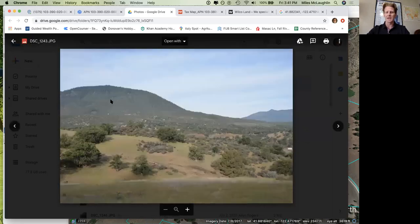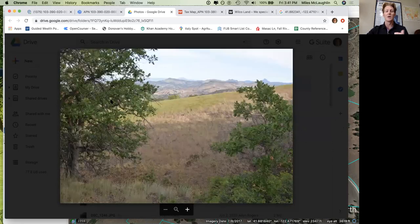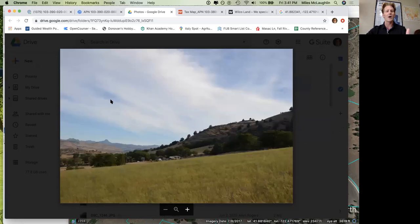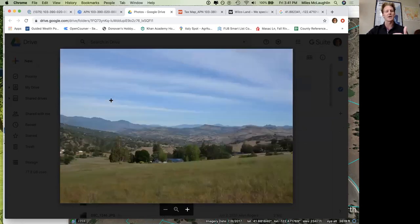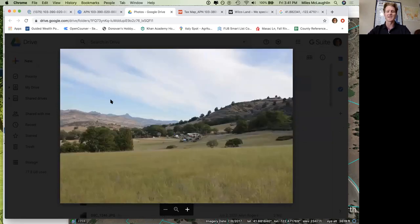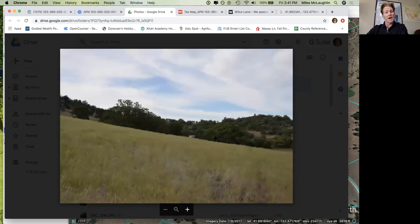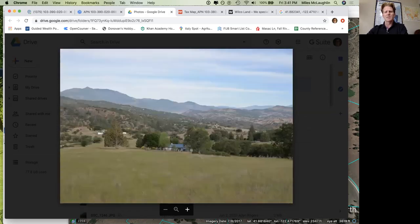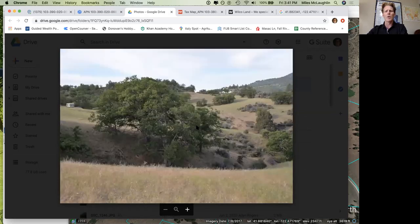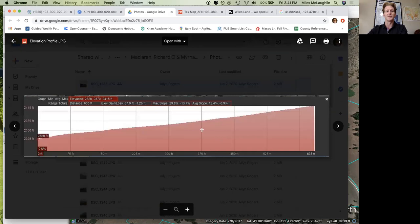I believe this is Black Mountain and you're going to have some awesome views. This property actually has views of Mount Shasta as well. You can see just a beautiful rural area — build a house, homestead, camp out here at some point, bring the hobbies out of the backyard onto a larger acreage and just invest in a legacy asset. Here's Mount Shasta. Our photographer said it is really a beautiful area with some beautiful views.